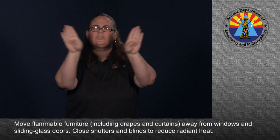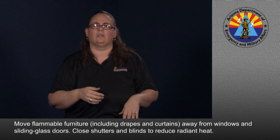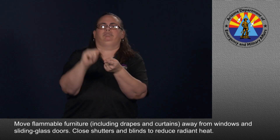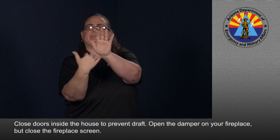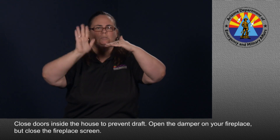Move flammable furniture, including drapes and curtains, away from windows and sliding glass doors. Close shutters and blinds to reduce radiant heat. Close doors inside the house to prevent draft. Open the damper on your fireplace, but close the fireplace screen.